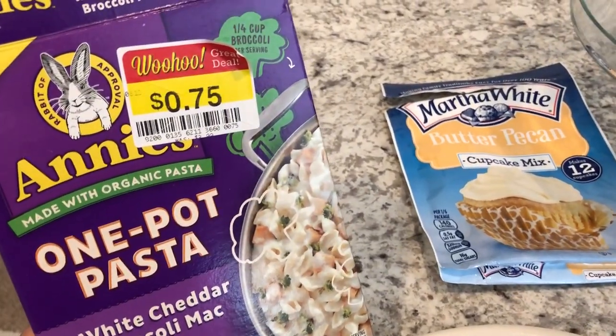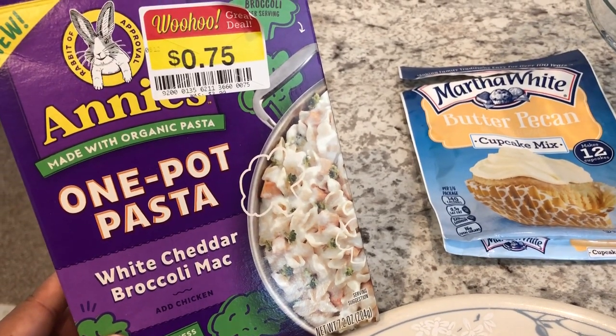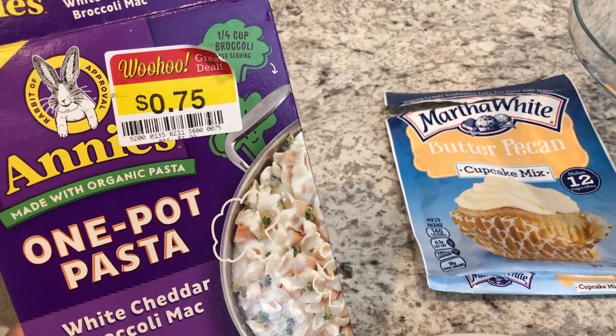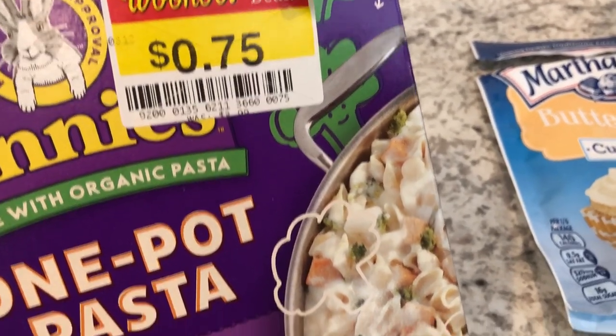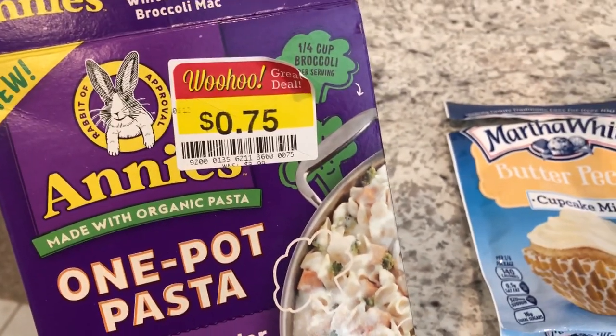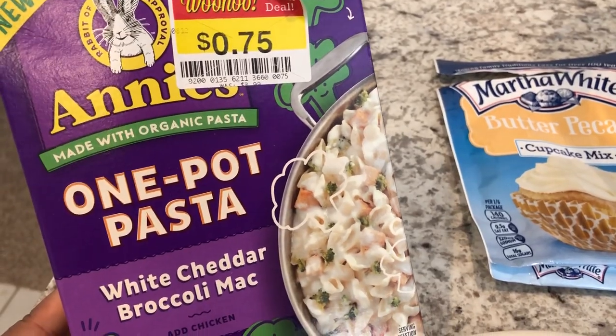This is one of the items that I had in my pantry — it is Annie's One Pot Pasta. You just add half a pound of chicken. I got this at Kroger and it was on clearance for 75 cents, originally $3.99. I thought maybe they were going to discontinue this product, but they actually still have it on the shelves.